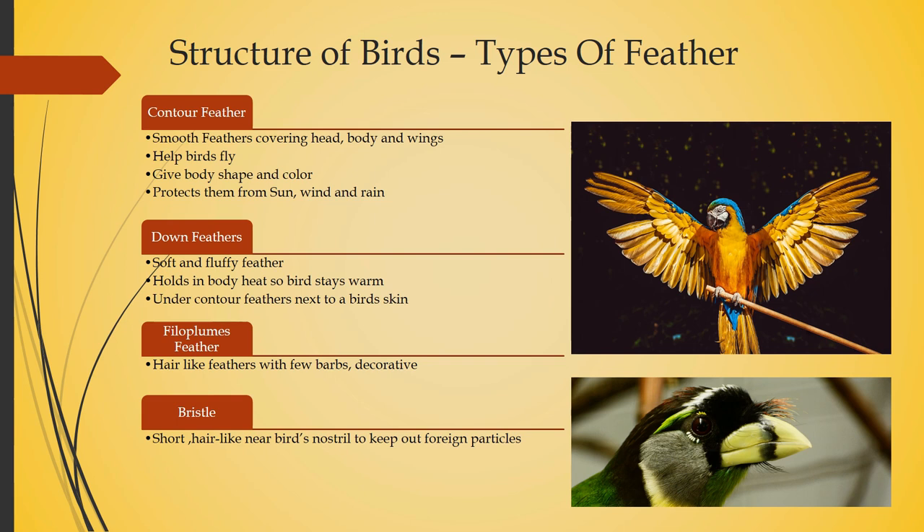Next are filoplumes — these are hair-like feathers with a few barbs, and you can see those decorative feathers in the picture. Then there is the bristle: short, hair-like feathers near the bird's nostrils that keep out foreign particles. You can see the bristle in the picture.